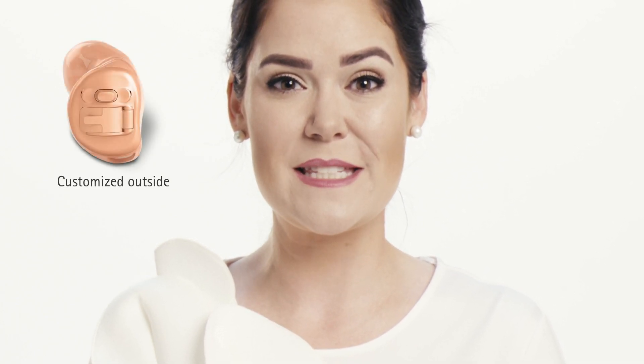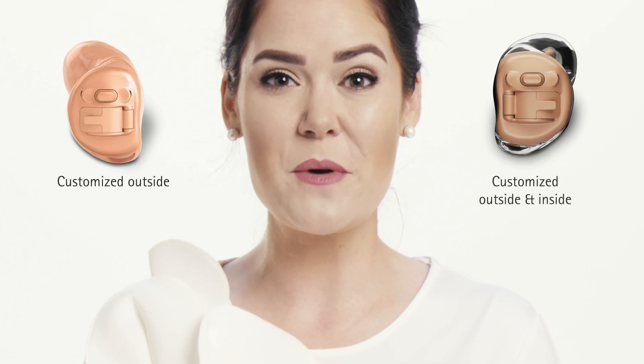Welcome to the next level of customization, where hearing aids are not only physically customized on the outside, but are now acoustically customized on the inside. Introducing Phonak Virtu Hearing Aid with Biometric Calibration.